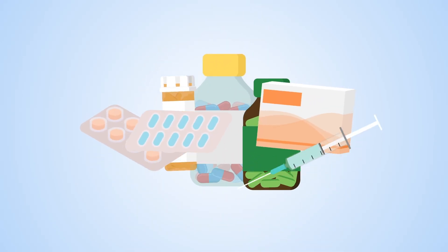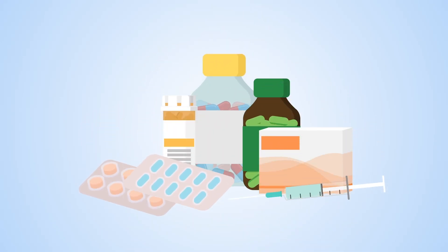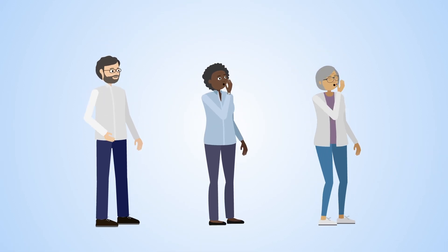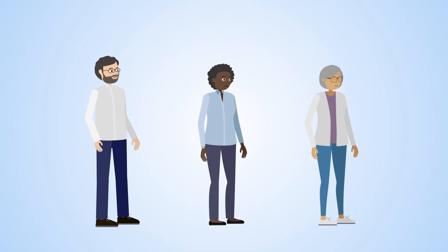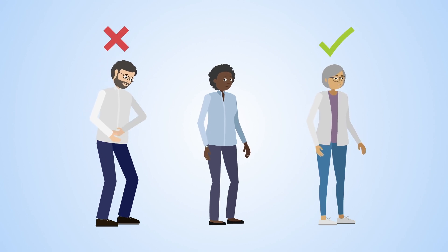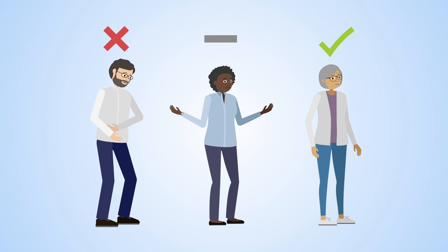Medicines are commonly used in healthcare to treat and prevent disease. However, not everybody responds the same way to every medicine. For some people, medicines will work well, but for others they may have harmful side effects or the drug might not work at all.